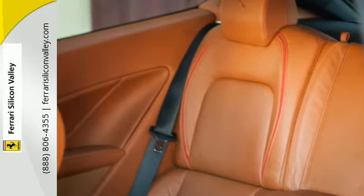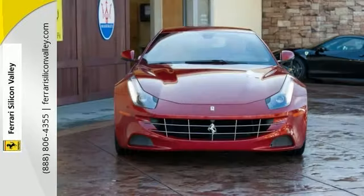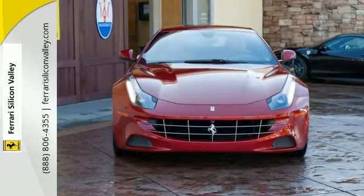Privacy rear windows, 20-inch forged diamond finished wheels, full electric heated seats, JBL Hi-Fi sound system, and more.